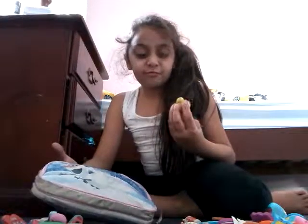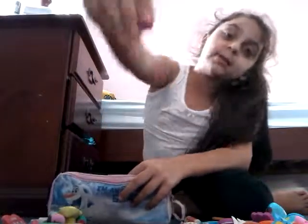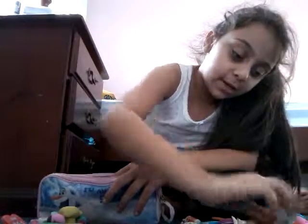And this kind of big one. This one's kind of clean, so I'm going to put it in the cleaner pile.